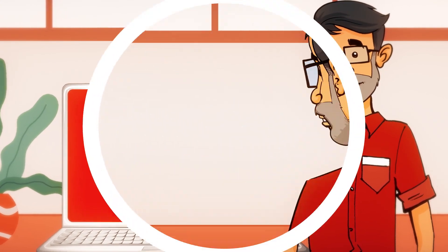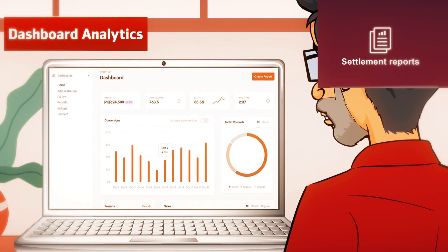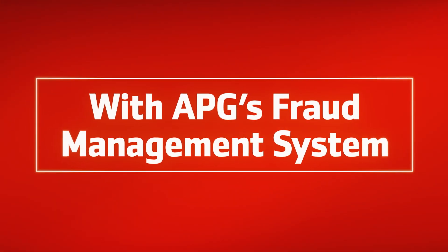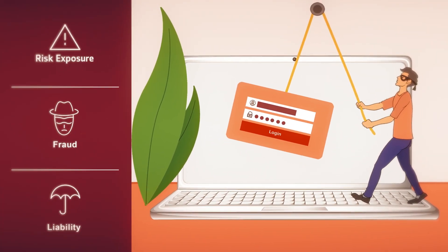The merchant portal features dashboard analytics and powerful reporting, including settlement reports, refund reports, and advanced transaction reports. With APG's fraud management system, you limit your risk exposure and are protected from fraud and liability.